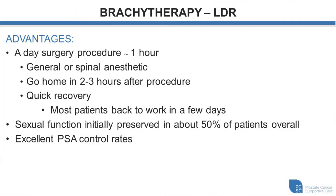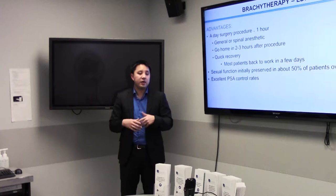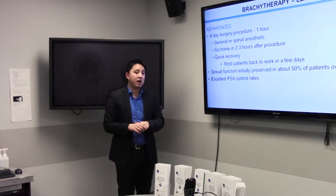Sexual function is actually pretty good in the couple of weeks after the procedure. Most patients who are sexually active before treatment will continue to be sexually active. We have been doing prostate brachytherapy in BC since 1997 and have good long-term data showing it is a very effective treatment.